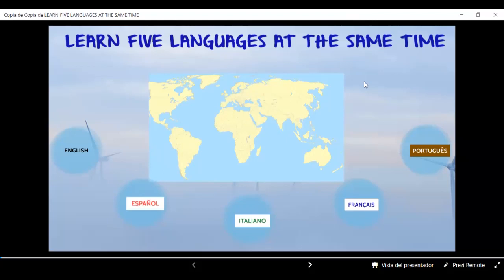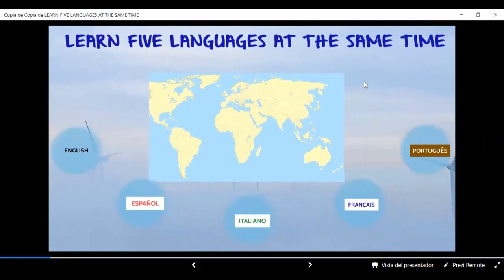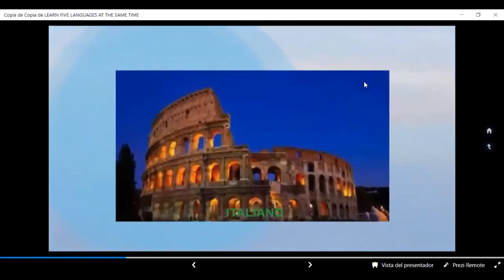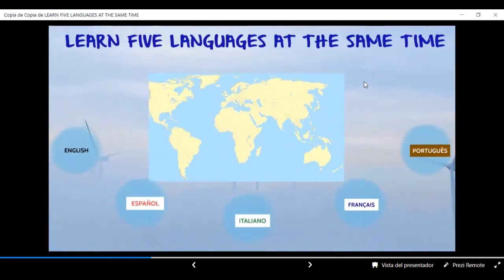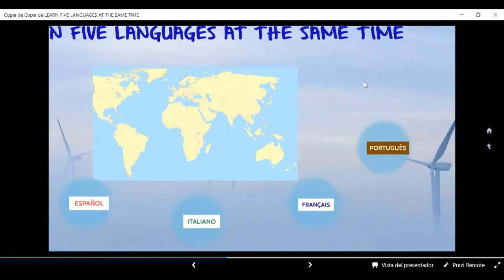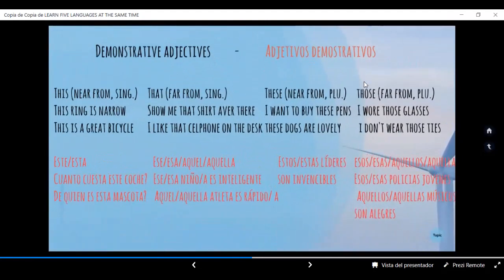Hola a todos. Feliz Año Nuevo. Mis mejores deseos para ustedes y para sus queridas familias. Los adjetivos demostrativos son aquellas palabras que acompañan al sustantivo o nombre para marcar la distancia que separa al hablante del objeto, lugar o persona a la cual se refiere. Los adjetivos demostrativos concuerdan en género y número con el sustantivo al que modifica.